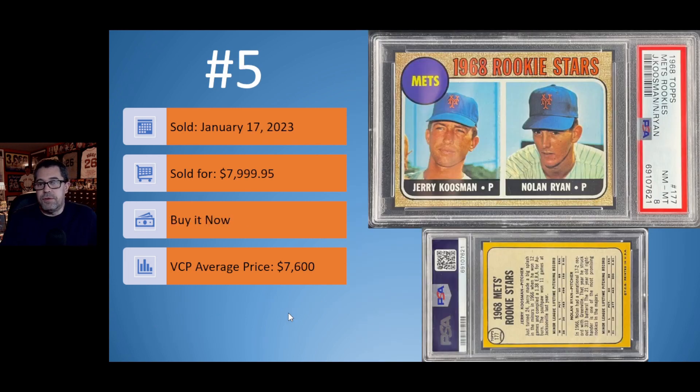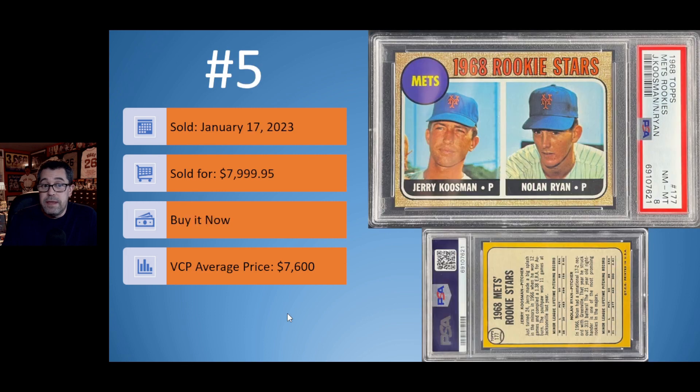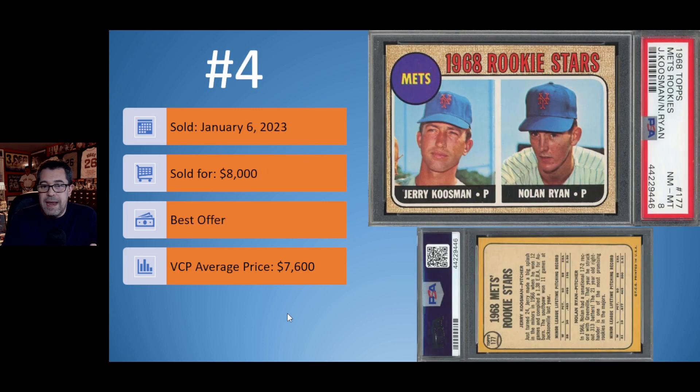Number 5 is the first appearance of the 1968 Topps Nolan Ryan rookie card. This copy sold on January 17th for $7,999.95 — a buy-it-now, a little bit higher than the VCP average price of $7,600. Card number 4 is another PSA 8 copy of the Ryan rookie. The front looks a little off left to right compared to card number 5, and the back has some diamond centering as well. Eye appeal-wise, not as nice — sold for five cents more, best offer at $8,000, again above the VCP average price of $7,600.